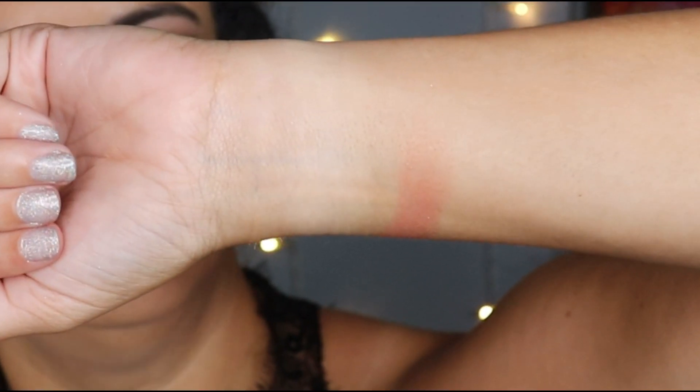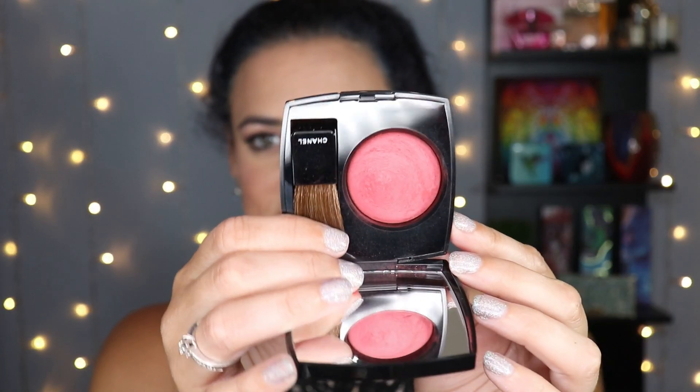Rouge Profonde looks intimidating in the pan because it is a very bold color, but it's what I'm wearing on my cheeks right now — a little goes a long way, you build up from there. It's far more matte than Reflex, but not flat. It's so pigmented I think it would show up beautifully on deeper skin tones too. I'm a huge fan of these blushes and would love to get more, but I need to build up my points first.